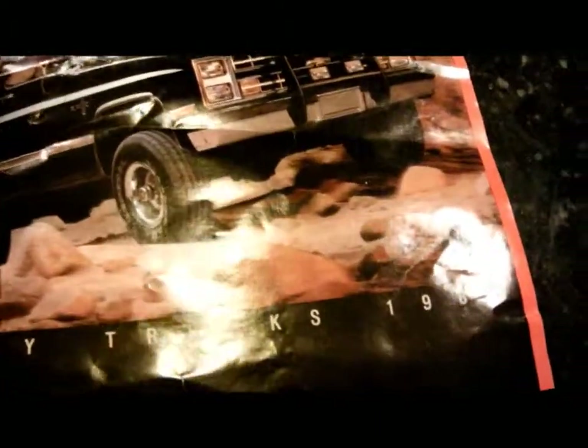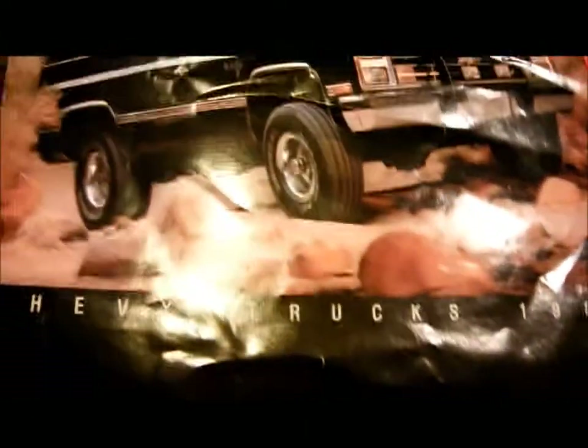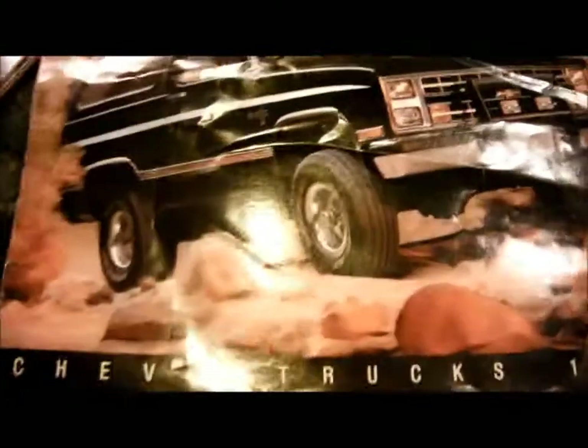Here is the 1987 K5 Blazer brochure that I got on eBay. Without a doubt, the 1973-91 Blazer is one of my favorite vehicles of all time.